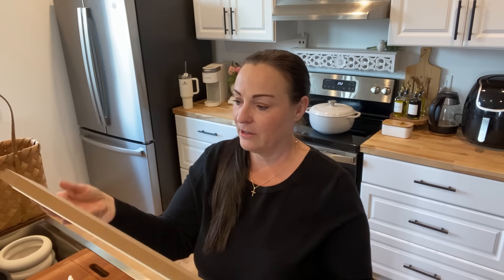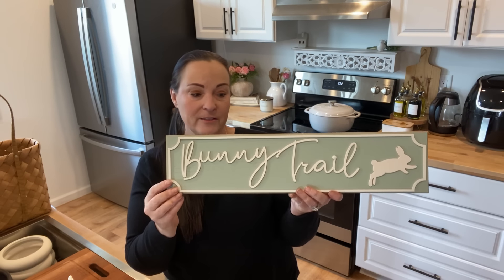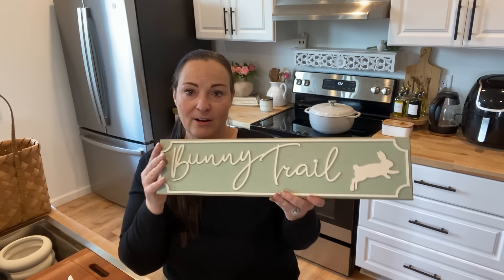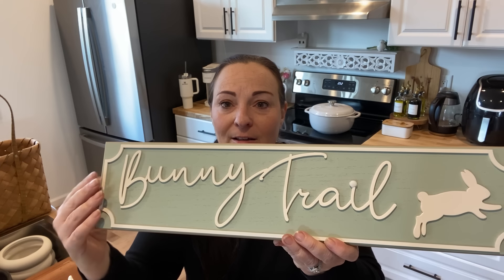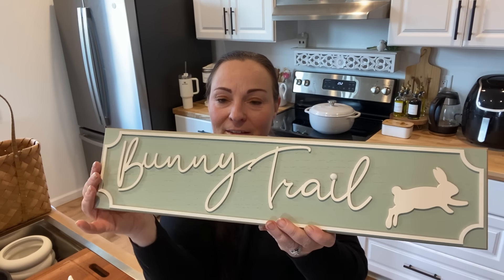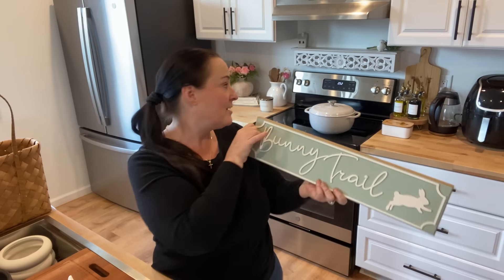The next thing I picked up — and I knew exactly where I was going to put this — I love the color on it. It's this bunny trail sign, only $4.98. It's a pretty good length and it has a little bunny tail right there, like a cotton tail. I thought that was a nice little touch.